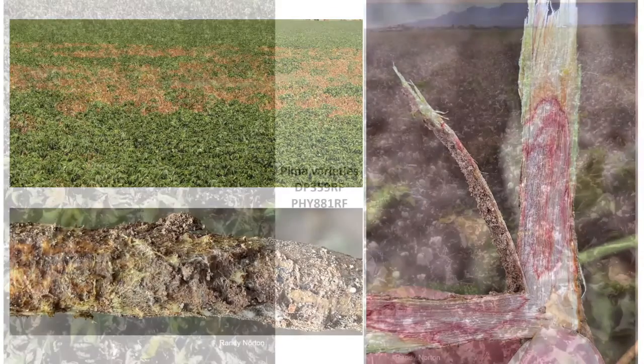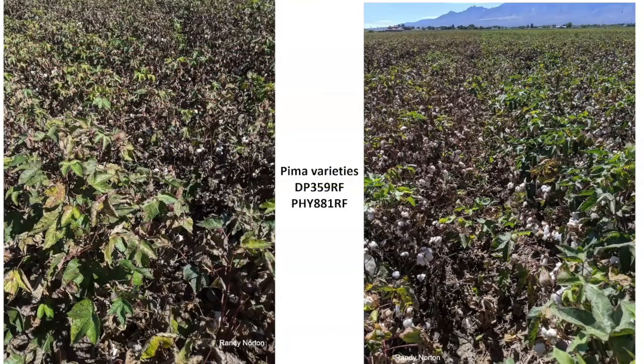I talked to Randy and it sounds like in the 2022 season our growers are probably going to plant more Pima cotton acreage. If that's the case, alternaria leaf spot may become more of an issue. So maybe we should conduct a trial to evaluate some of these fungicides for control of alternaria leaf spot.